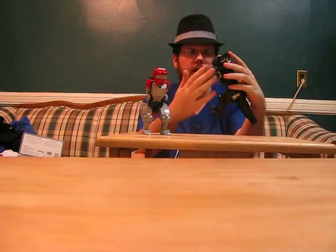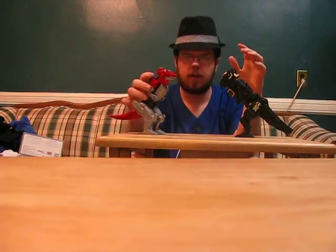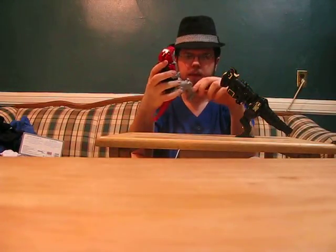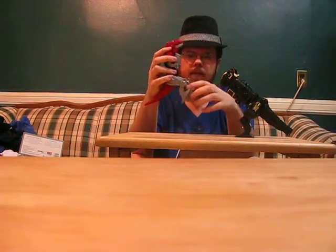Just looking at Blacky over here, he just seems to be more stable, more solid. When you throw this at somebody, it's probably going to hurt. Whereas Red over here just screams 'we want your money more than we want you to be happy.'